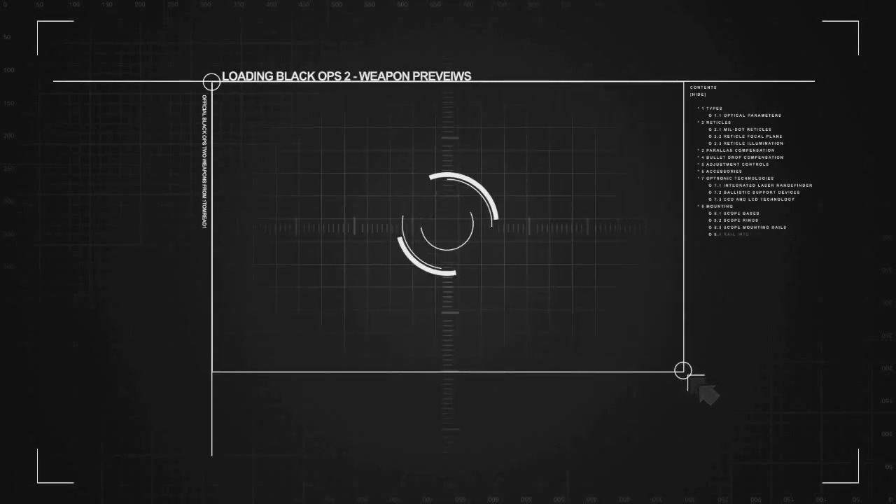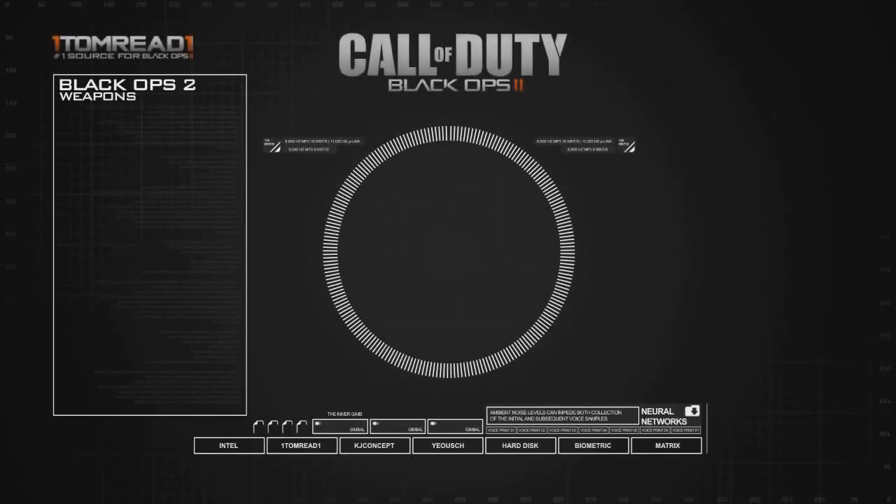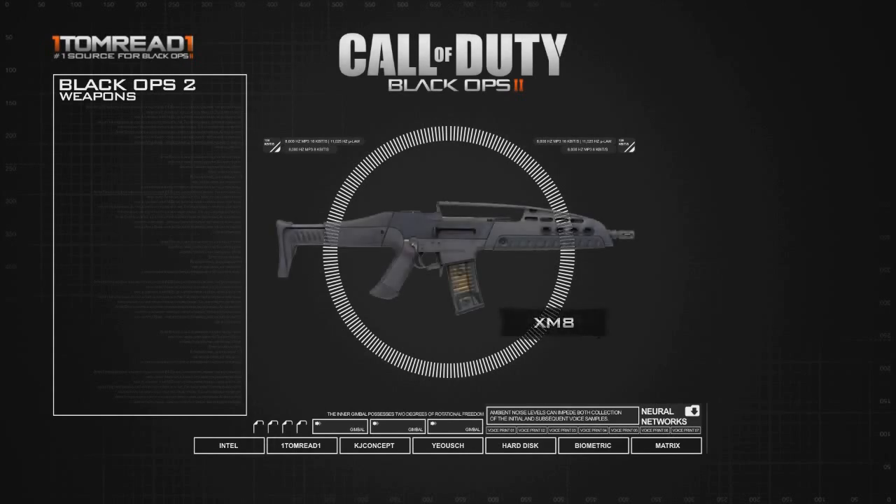Hey, what's going on guys, it's Tom here back today with another video and back with the start of a new series. Something a little bit similar to something I've done before, but I hope you guys will agree that this actually looks a little bit better than the one I did last year. You guys have probably worked out I'm going to be covering all the guns that are going to be coming in Black Ops 2, and the first one we're going to be covering today is the XM8.